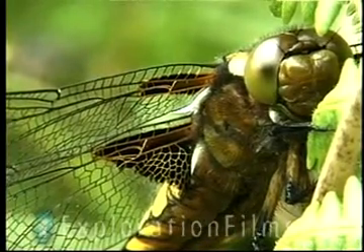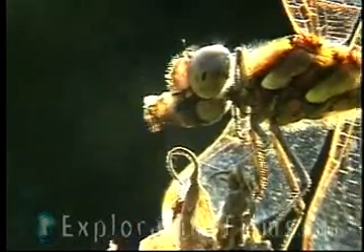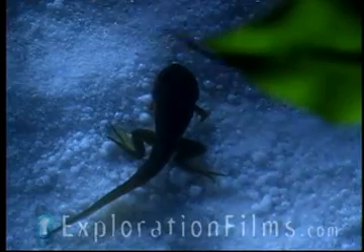A dragonfly lives in the water as larvae, and they might be in the water for one to two years as larvae. They're down there eating little fish and tadpoles. Sometimes there's a bunch of tadpoles, and here comes a dragonfly larva, and it catches one and eats it.